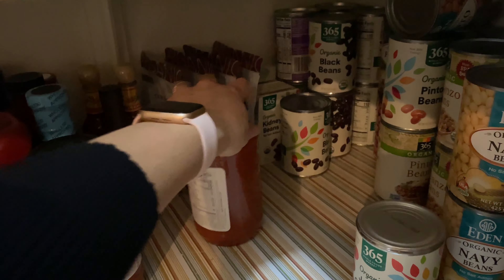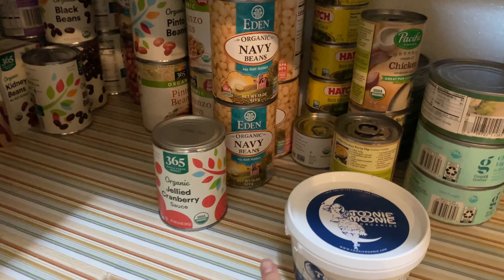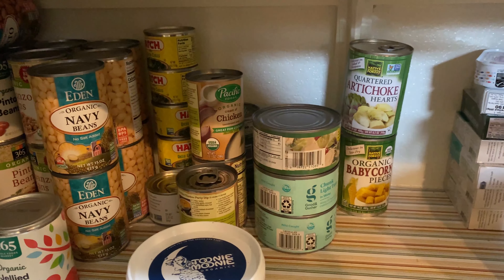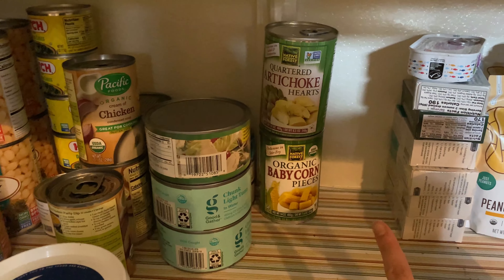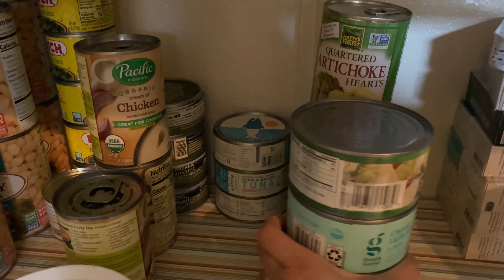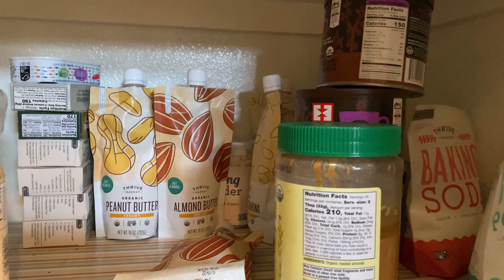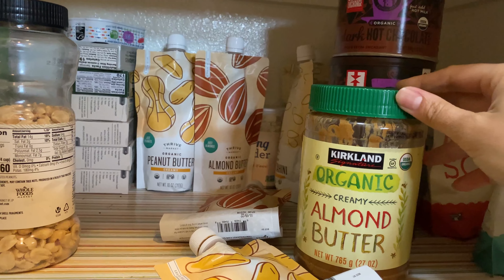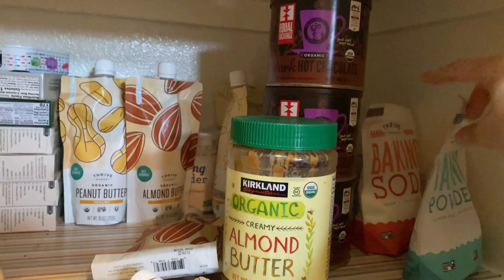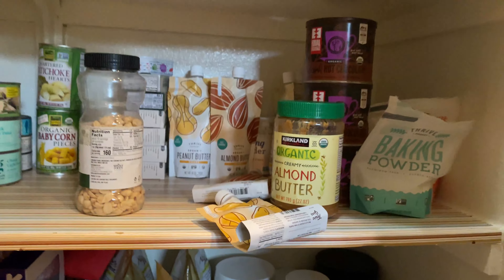Our marinara sauce, and these are all basically beans right here — black beans, pinto, kidney, et cetera. And here are other canned things: canned salmon, canned chicken, and canned tuna — more of our canned meat section — and sardines. These are our nut butters and some hot chocolate. We have peanut, almond, tahini sauce, some other baking stuff like baking powder and baking soda, and palm shortening back there.